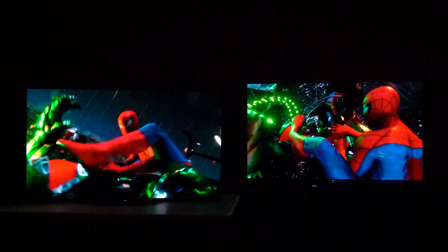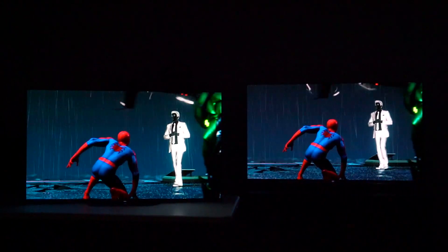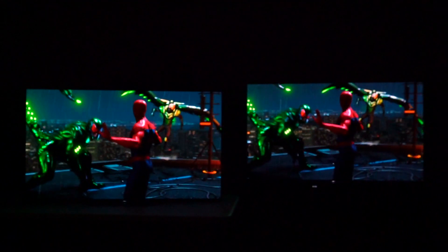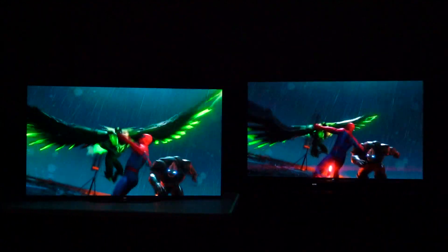I will point out that motion is worse on the A9G. The A8G just appears smoother, more fluid, more clear by comparison — which is a problem because the A8G is not a good TV for motion either. It does have some motion artifact problems. So the fact that the A9 is even worse is definitely troubling.